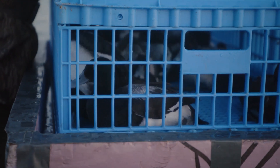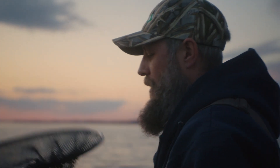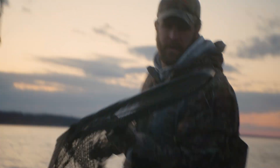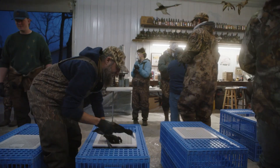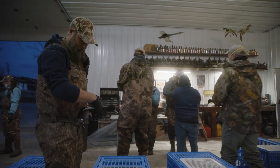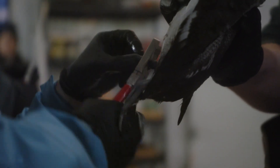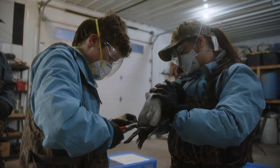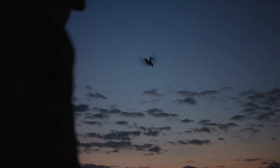Lesser scaup have experienced pretty dramatic declines in their populations. Habitat degradation can certainly be one of the causes for this decline. We can sometimes not notice things unless we have some long-term rigorous research, such as what's conducted here at this Pool 19 banding station. Scaup might serve as a little bit of a surrogate for what's going on in this river system as a whole, and Pool 19 in particular.